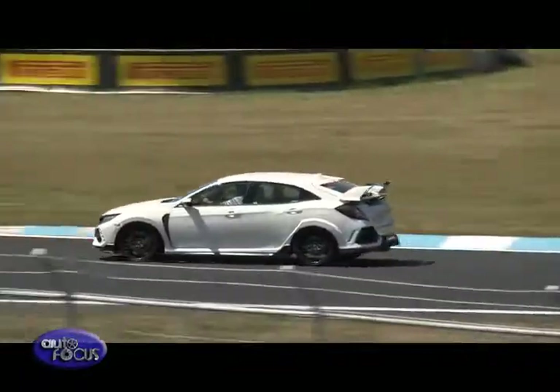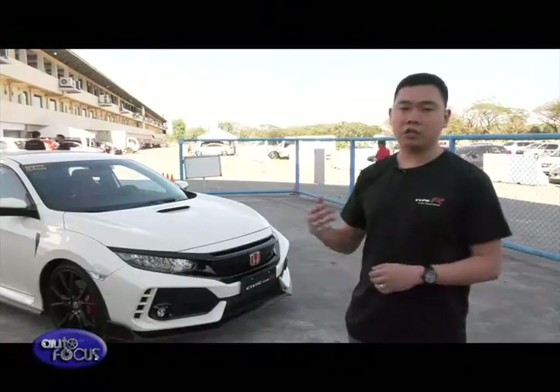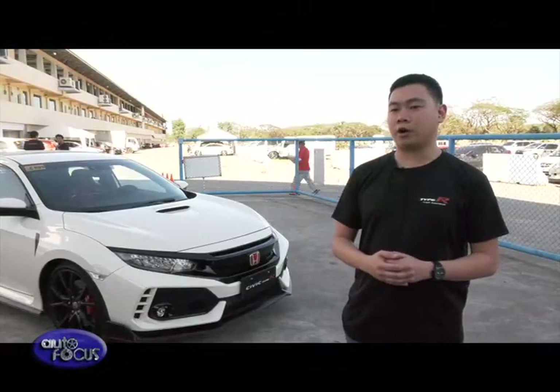Through this event, we're able to highlight the many different abilities of the new Civic Type R.